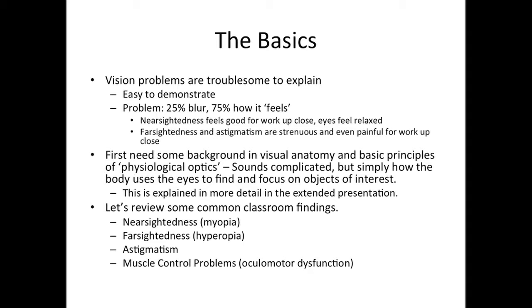Nearsightedness, for example, feels good for work up close — the eyes feel relaxed. Farsightedness and astigmatism, on the other hand, are strenuous and even painful for work up close. To really understand vision, you first need some background in visual anatomy and basic principles of physiological optics. Simply put, this is how the body uses the eyes to find and focus on objects of interest. Let's have a look at some of the more common classroom findings: nearsightedness or myopia, farsightedness or hyperopia, astigmatism, and muscle control problems — that is to say, oculomotor dysfunction.